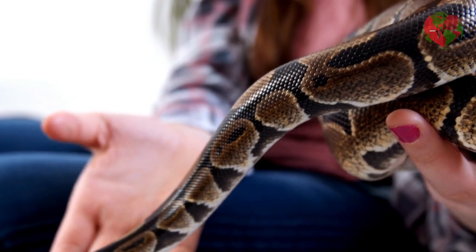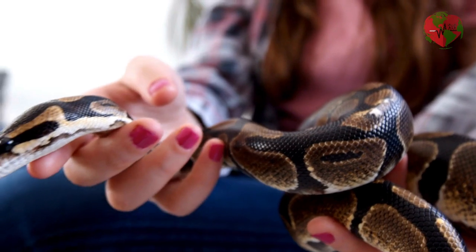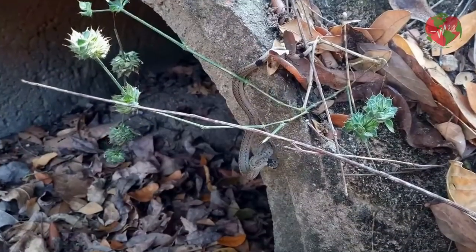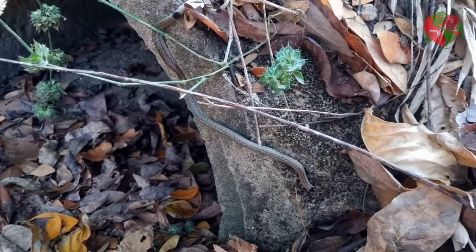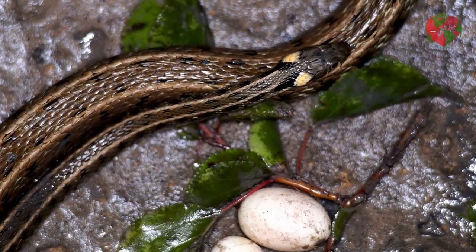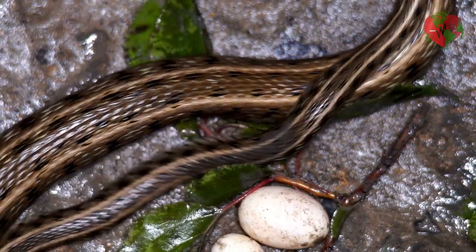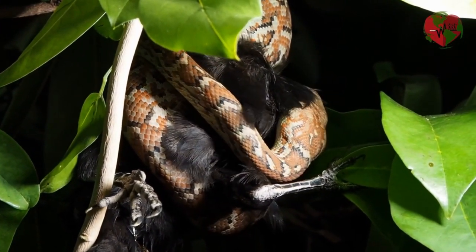In summary, snakes are fascinating and complex animals with a variety of habitats, life forms and behaviors. There are arboreal, terrestrial and aquatic species. While some snakes are huge and can swallow animals whole, others are so small they can fit in the palm of your hand. All snakes reproduce in different ways and some species live for over 20 years. Over the centuries, snakes have been the object of human fear and fascination, but they play important roles in ecology and maintaining ecological balance.